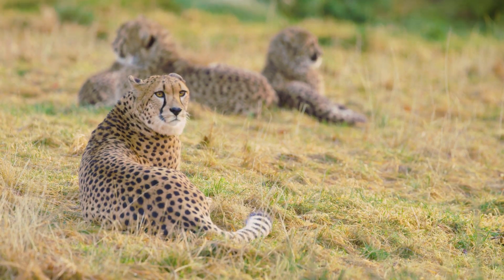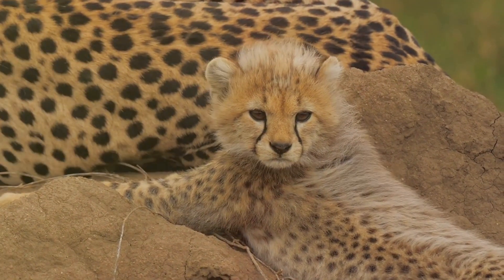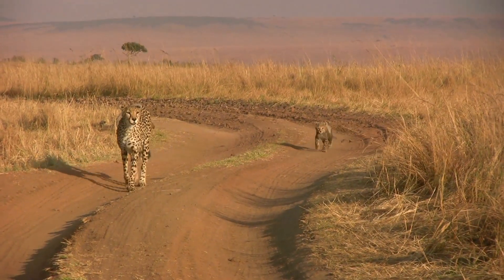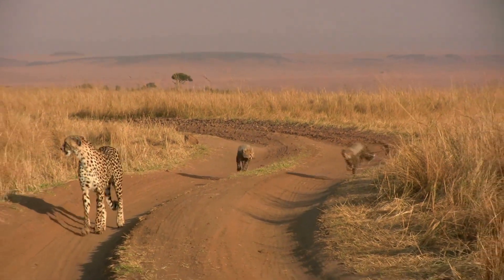As days turn into weeks, the cubs begin to show signs of their future speedster selves. They start developing the distinctive spots we all associate with this magnificent species. These spots will serve as camouflage, helping them blend into their surroundings when they venture out into the wild. The cubs' growth is a marvel to witness.